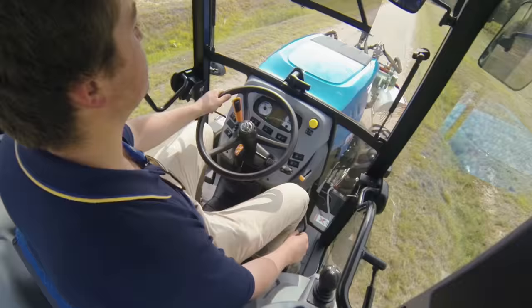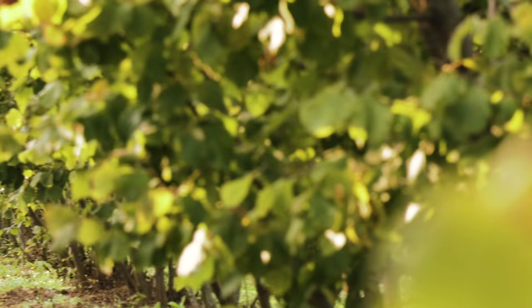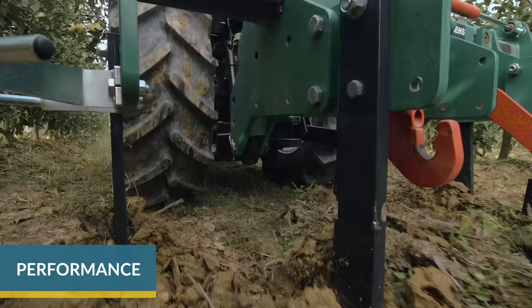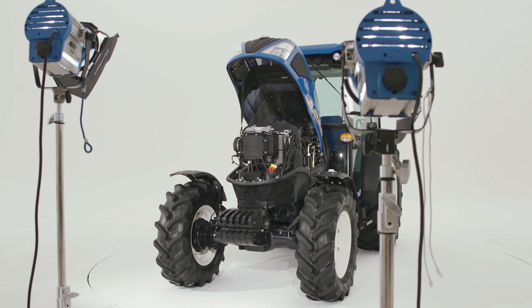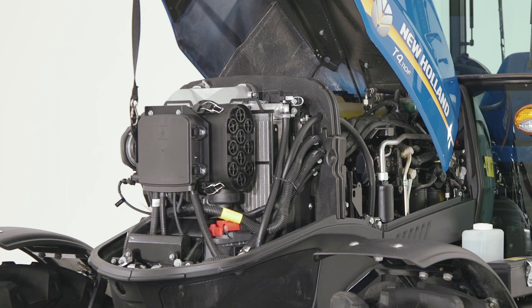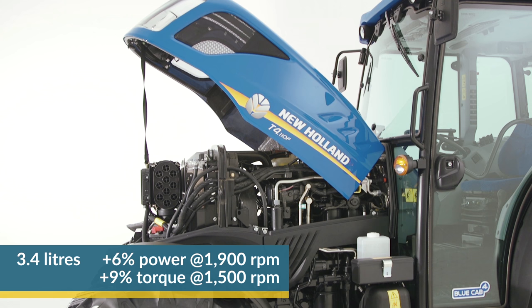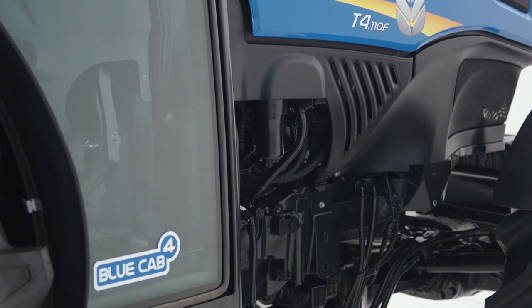On this new tractor range, noise level has also been reduced by 5 dBA. Specialty tractors are made to work in narrow and low-profile row crop environments, and nonetheless they require high levels of performance and technology normally seen on our bigger size tractors. The new 3.4 litre 4-cylinder FPT industrial power unit delivers more power and torque than the former NEF 4.5.